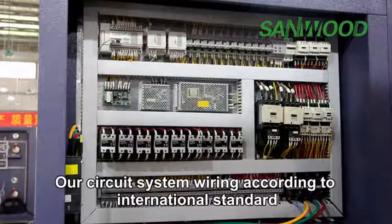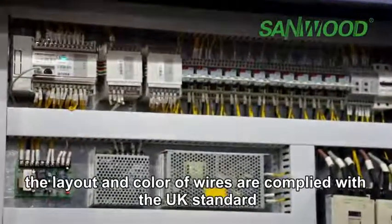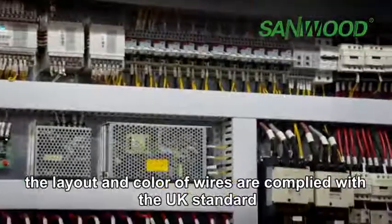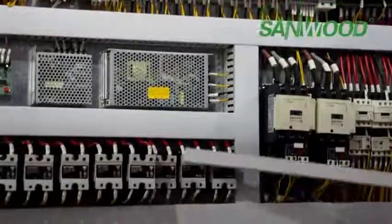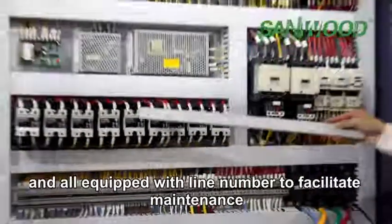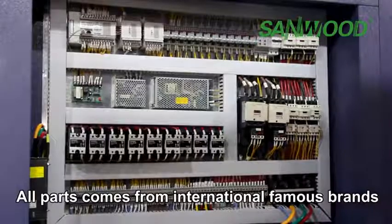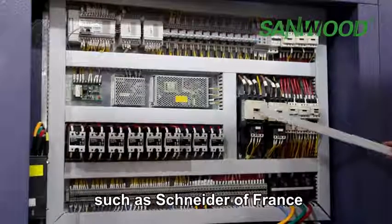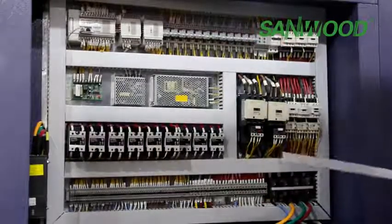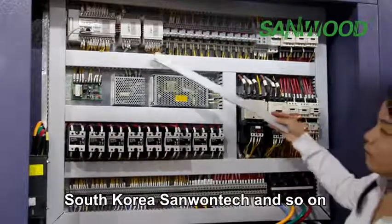The circuit system wiring is done according to international standards. The layout of the color wires complies with UK standards and is equipped with line numbers to facilitate maintenance. All parts come from international famous brands such as Schraeder of France, Japan ETH, Denmark Danfoss, South Korea Sun One Tech, and others.